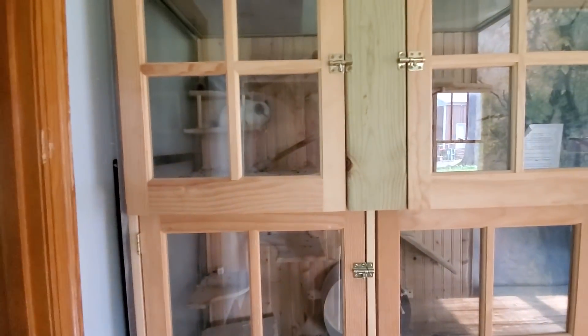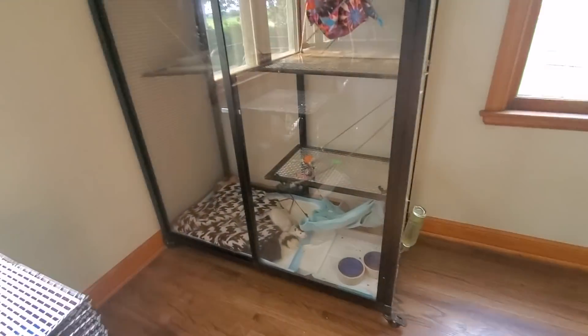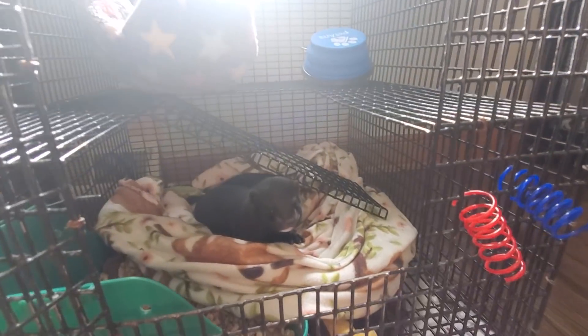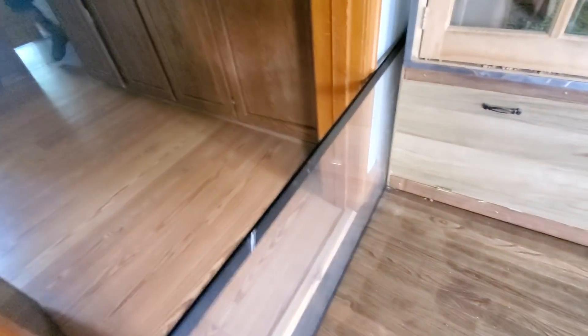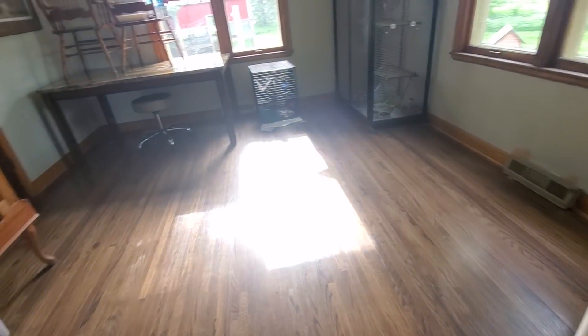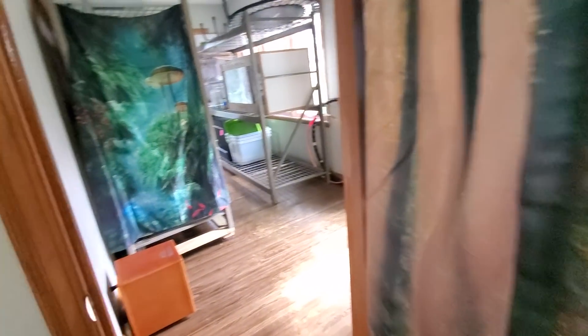This is our chinchilla enclosure. They all come out and get playtime and a run around. We have our little slidey thing right here, and that's how the mink get their playtime too.